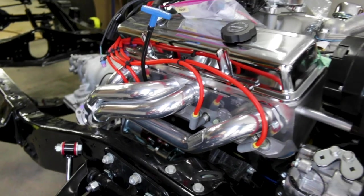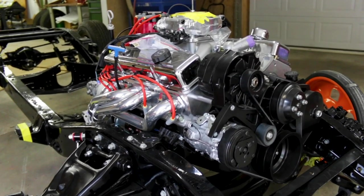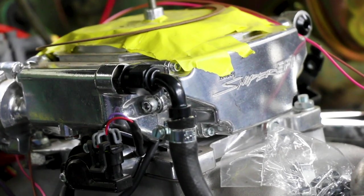We've outfitted it with a 383 Stroker crate motor making about 430 horsepower with a roller cam, aluminum heads, and a Holley Sniper fuel injection system.